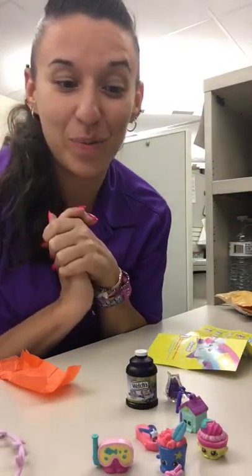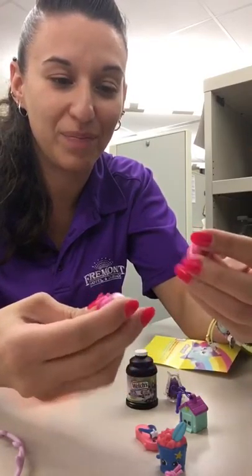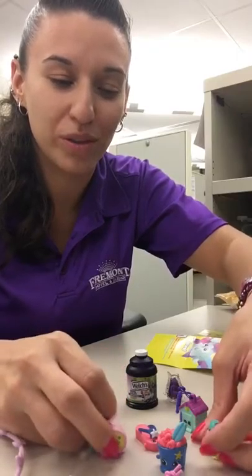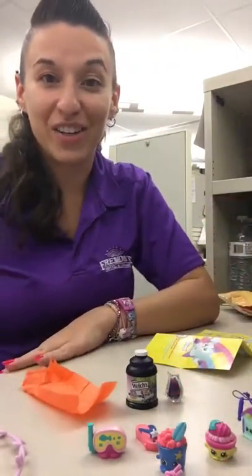Alright, that is our package from Gasoline Rainbow. I can't wait to put these home on my little display for the Shopkins World Travel Series Asia. Anyways, gotta go guys. Ciao!